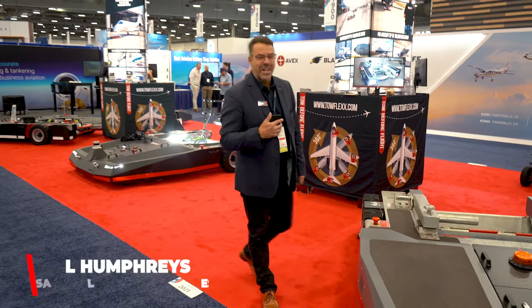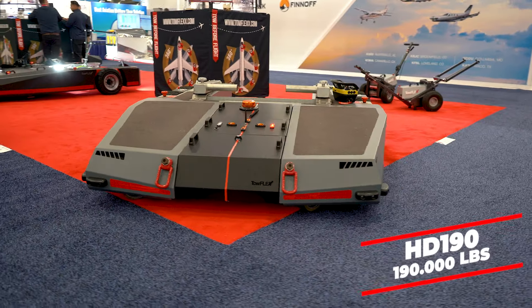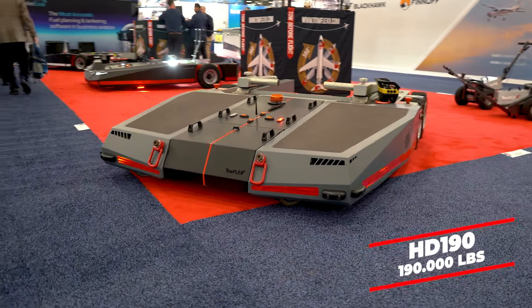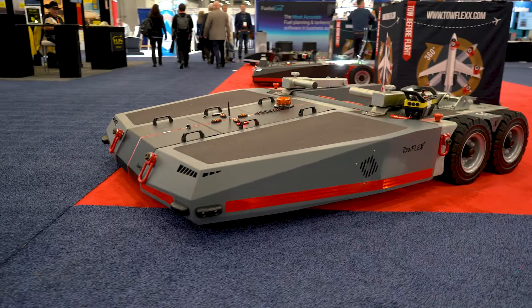We are back at NBAA Las Vegas, and just in true Vegas style, we are back bigger than ever. We have the HD190 for the first time on display. This is capable of doing 86,000 tons — 190,000 pounds.